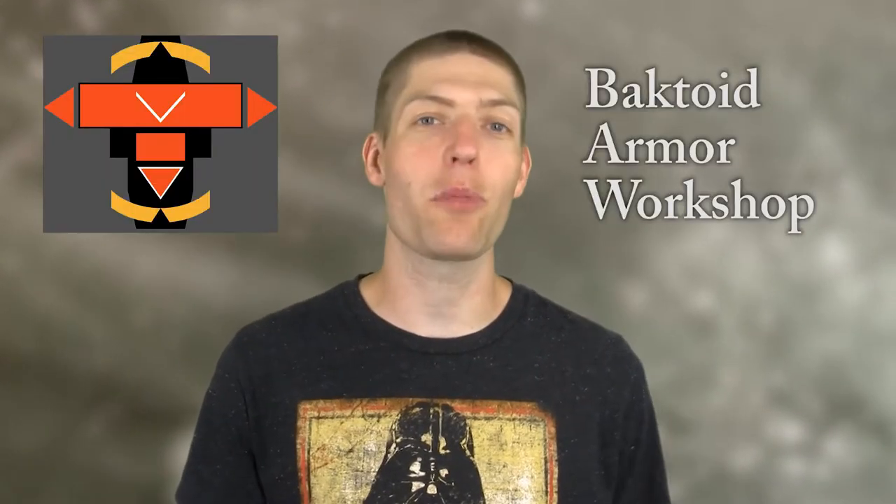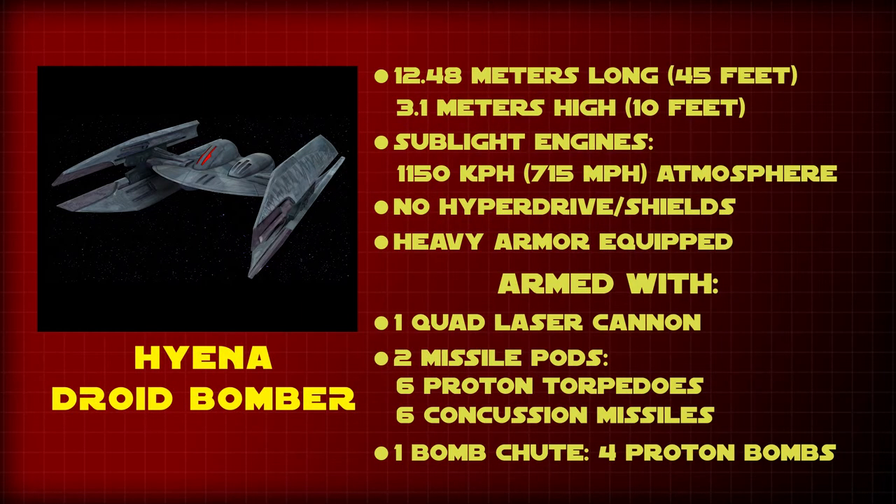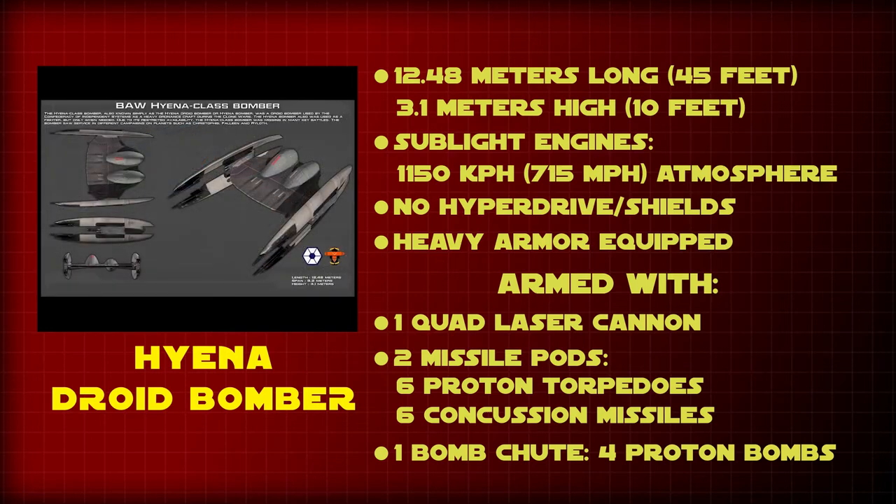The Hyena Class Droid Bomber was developed by the Boktoid Armor Workshop specifically for the CIS during the Clone Wars, and was the virtual technical successor to the Vulture Class Droid Starfighter. The Hyena Droid Bomber was one of the variations on the Boktoid Droid Fighter used by the CIS during the Clone Wars against the forces of the Galactic Republic. The ship was a much cheaper variant of many other bombers, and as such they were designed to be mass produced and expendable.